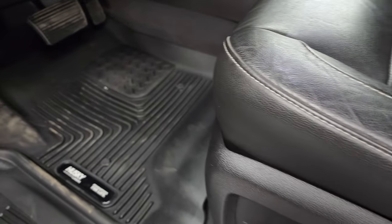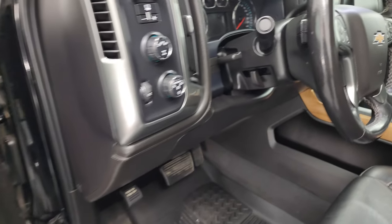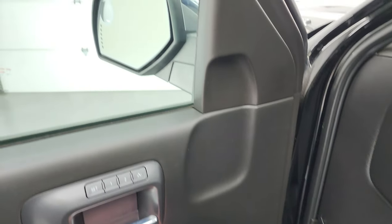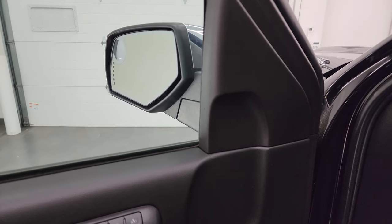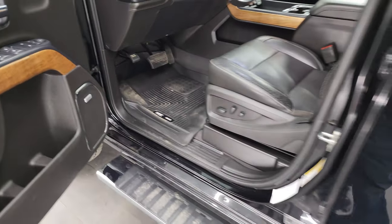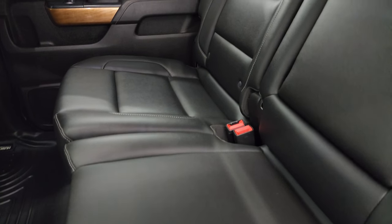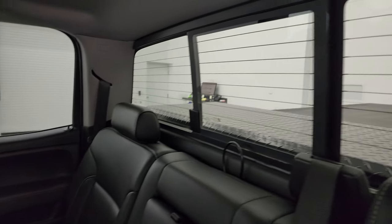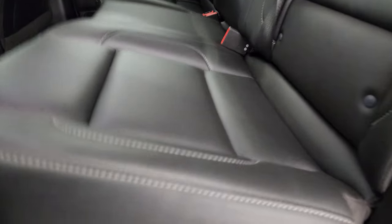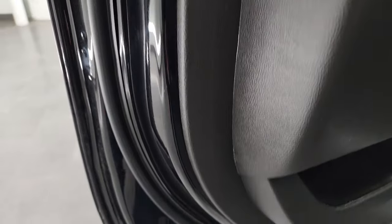Both front seats are heated. You get Husky all-weather floor mats, auto headlamps, push-button four-wheel drive, factory brake controller, tilt and telescopic steering wheel, power windows, locks and mirrors, and a memory driver's seat. The mirrors do power fold in. You also get the Bose premium sound system. Back seats are just as clean as the front — no rips or tears, latch child safety system, power sliding rear window with built-in rear defrost, and a clean headliner. Seats fold up for extra storage, with a Husky all-weather floor mat back there too. Inside and bottoms of the doors all look really good.